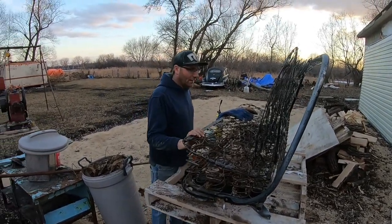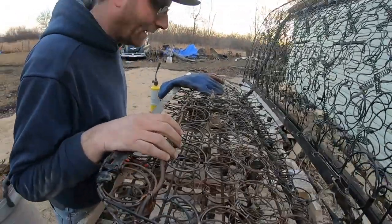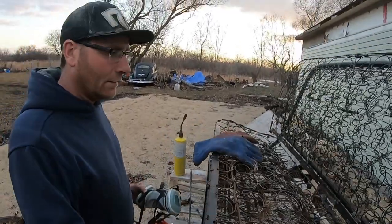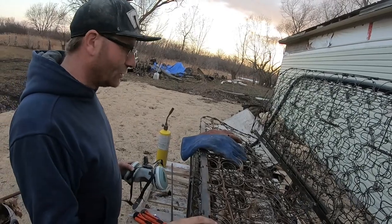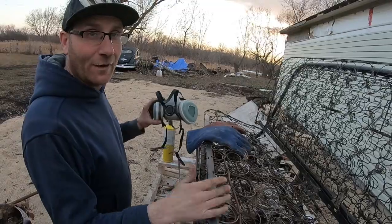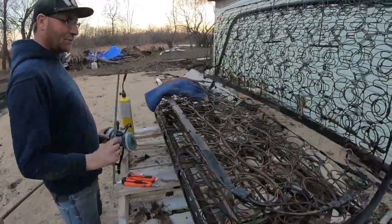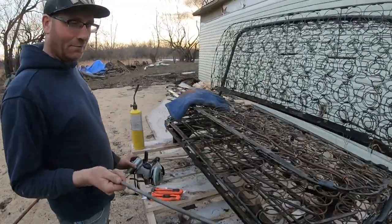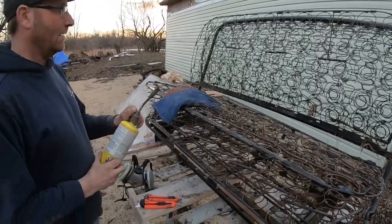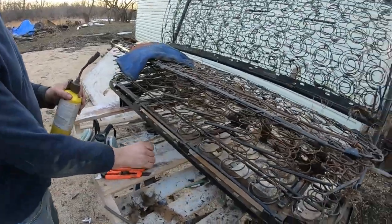I stripped all the burlap and all the mice-infested crap. Let me show you the tools of the trade to do this: a mask is very important, gloves, some sort of poking device to get the mouse shit out of there, just some knives, and then a torch. And a full garbage bag full of crap.